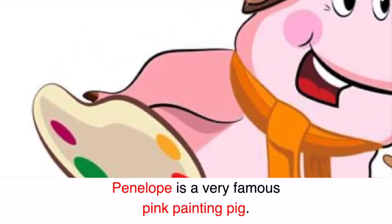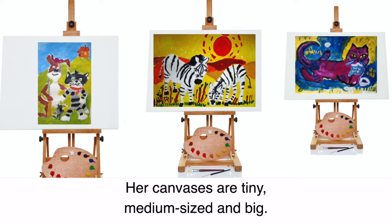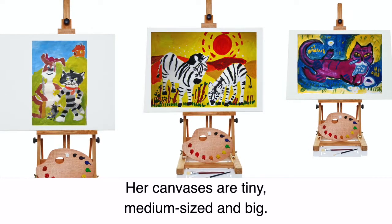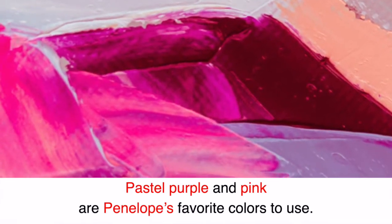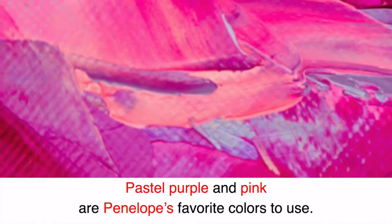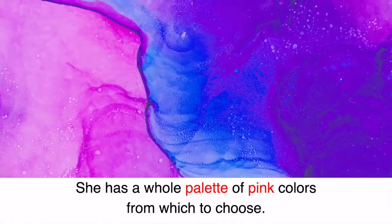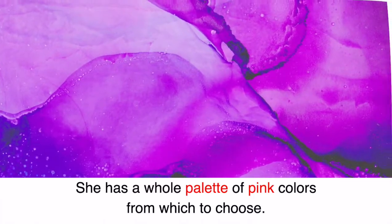Penelope is a very famous pink painting pig. Her canvases are tiny, medium-sized, and big. Pastel purple and pink are Penelope's favorite colors to use. She has a whole palette of pink colors from which to choose.